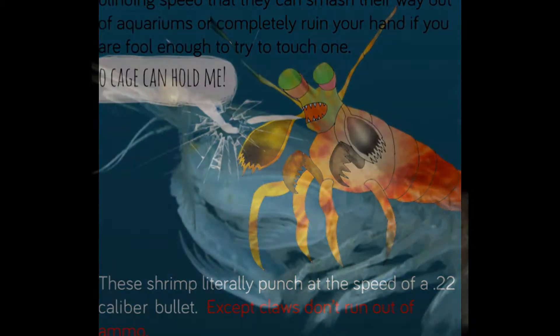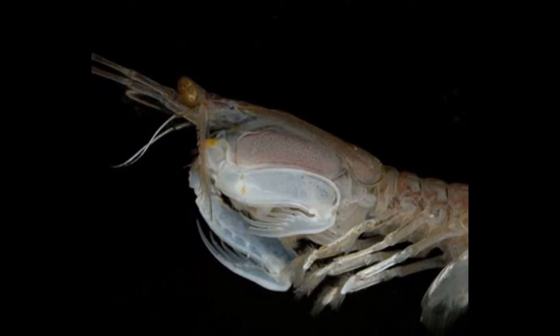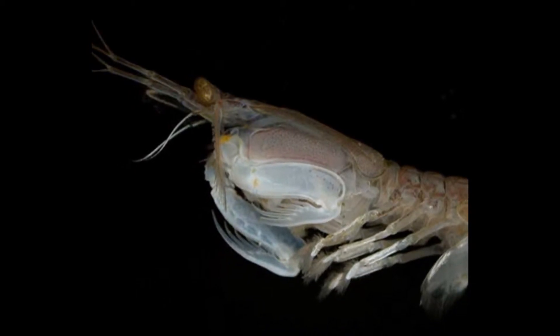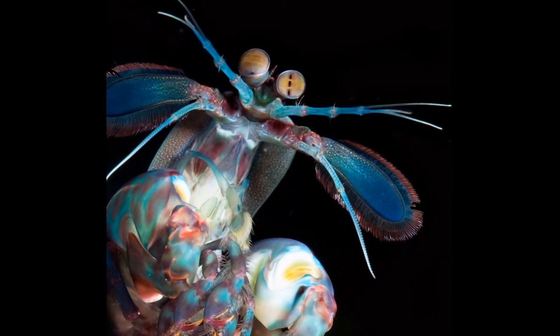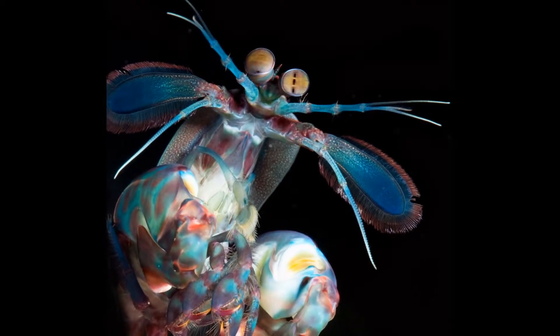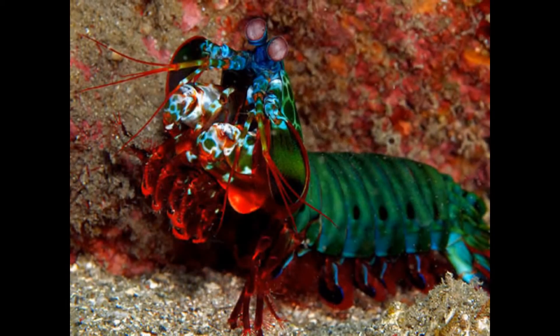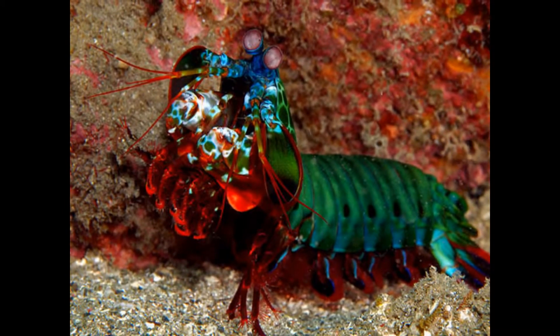These mantis shrimp live in the coral reefs of the ocean and are colorful relative to their surroundings. They can be found at depths of 3 to 40 meters, most typically at 10 to 30 meters. Their preferred water temperature is 22 to 28 degrees Celsius. They are most commonly found in U-shaped burrows, often built near the bases of coral reefs on sandy and gravelly areas. They are often bought and kept as pets.